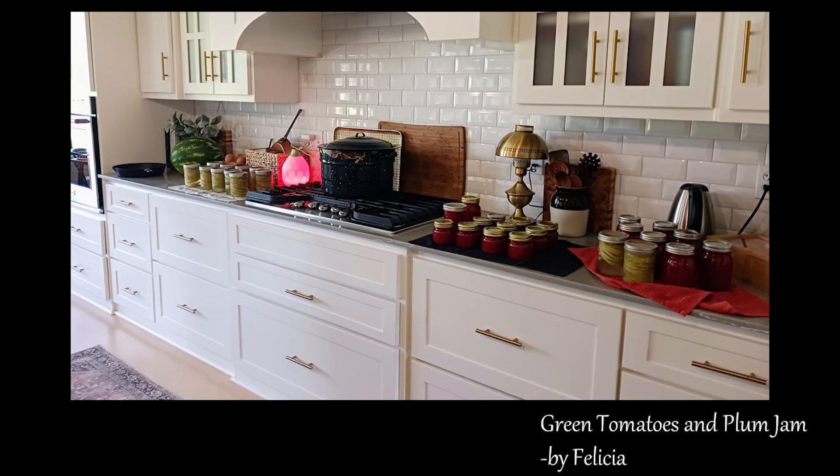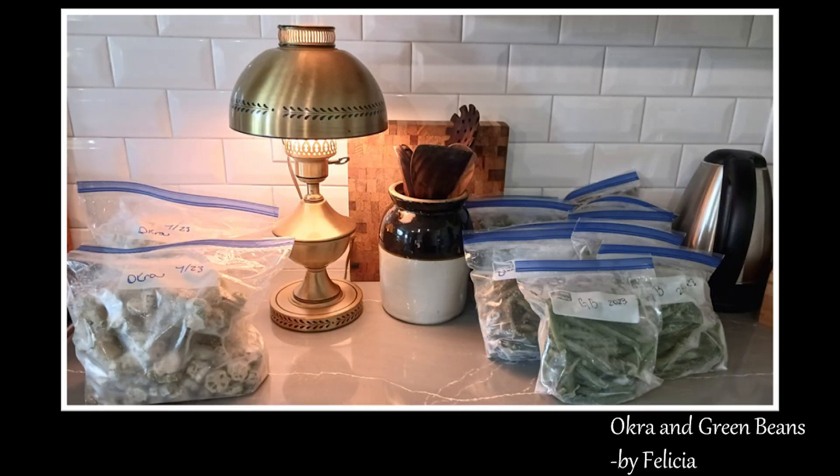Let's take a look at some of the things she canned on this day. You can see all those sliced green tomatoes — I imagine she's going to use those for fried green tomatoes. And I think that's her plum sauce that she has canned right there; it's just a gorgeous color. Now let's get on to what she's frozen. There are okra and green beans in this picture. She tells me she has frozen 10 quarts of green beans, 7 gallons of tomatoes, 4 pints of peaches, approximately 36 cups of plum juice, and 6 cups of mulberry juice. That is one packed freezer, Felicia.